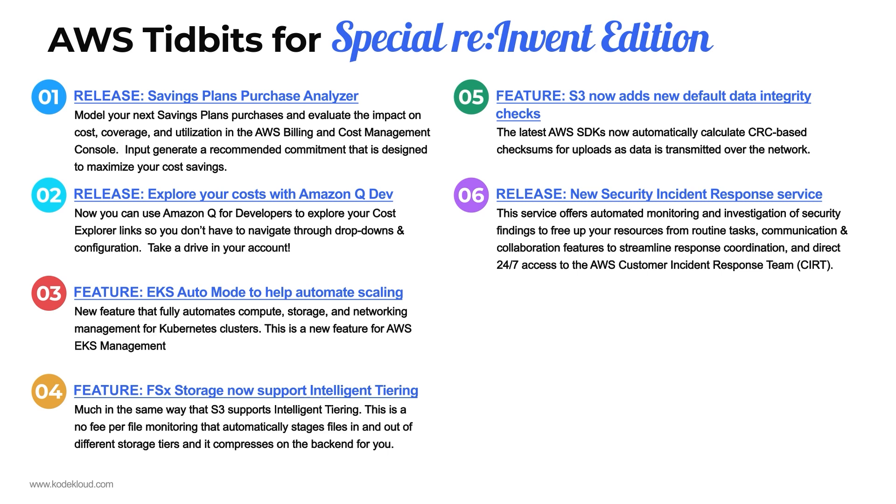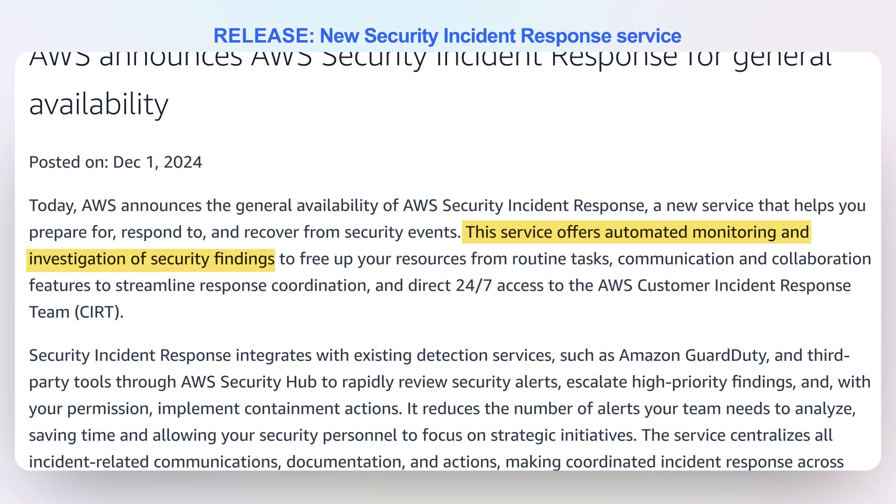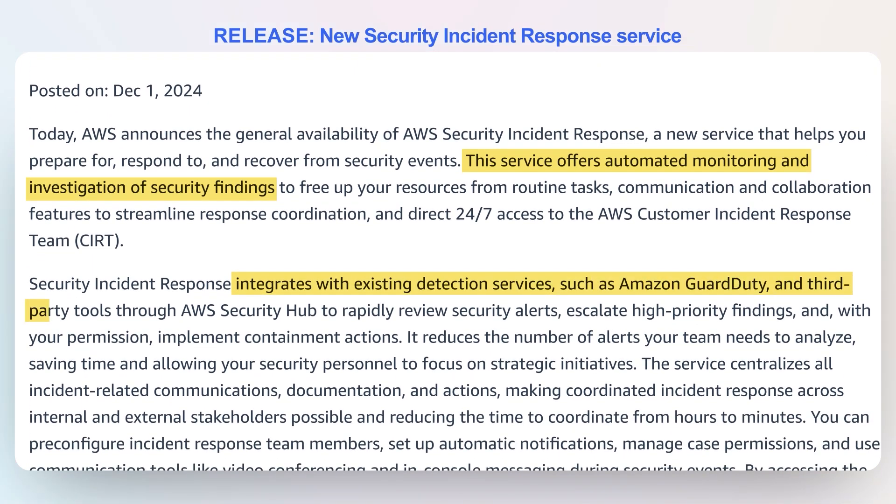Number six: there is a brand new service from reInvent called the Security Incident Response Service, or SIER. It offers automated monitoring and automated investigation of security findings to centralize everything so you can respond to an incident and get all the data you need quickly and accessibly. It also has collaboration features so different groups can comment and interact around a particular security incident, and it allows you direct access to the AWS Customer Incident Response Team — the CERT — which is a big deal. You'll essentially get access to Amazon's prime security team as needed. It's a service worth exploring if you don't already have a process for security incident response.